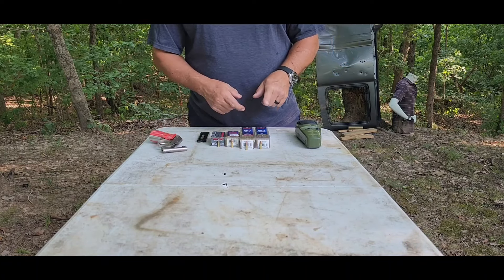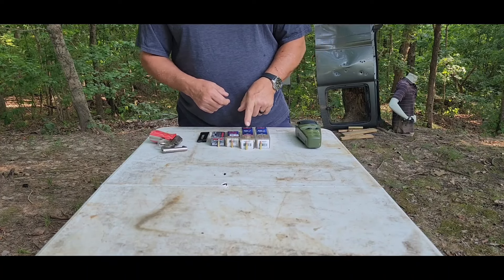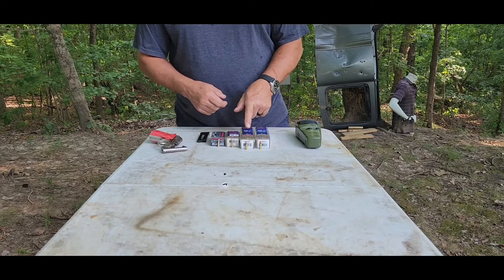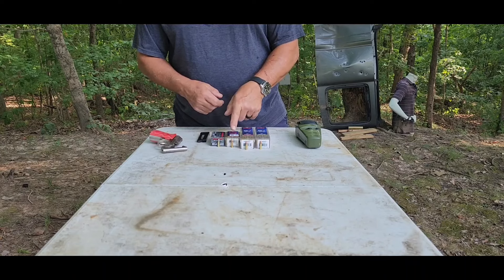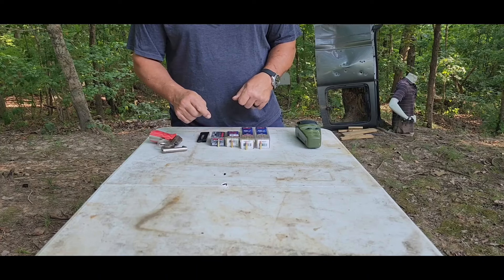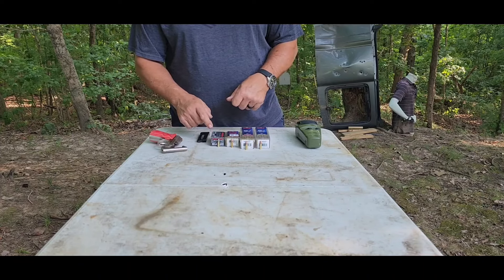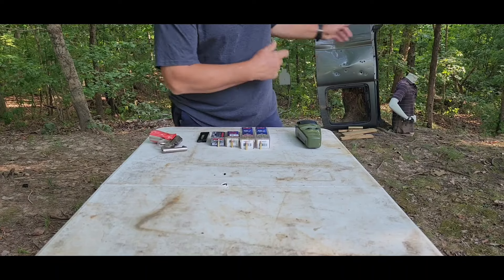The Minimag 36-grain hollow point, the Minimag 40-grain round nose, the CCI Velociter 40-grain hollow point, and the Winchester Silvertip — it is a 37-grain hollow point. So, without further ado, we'll do that.